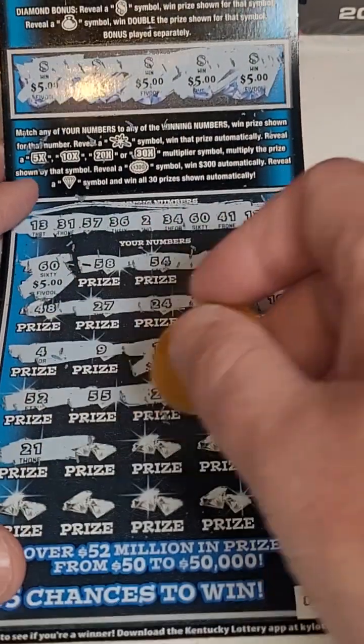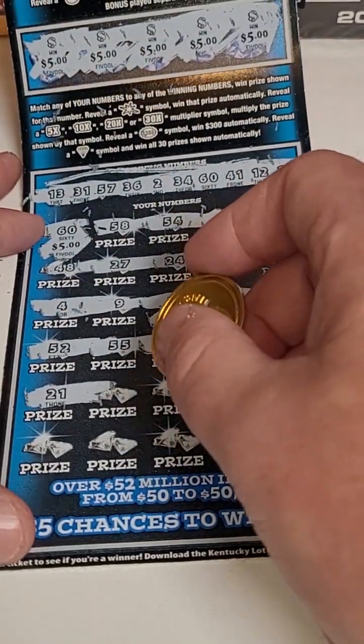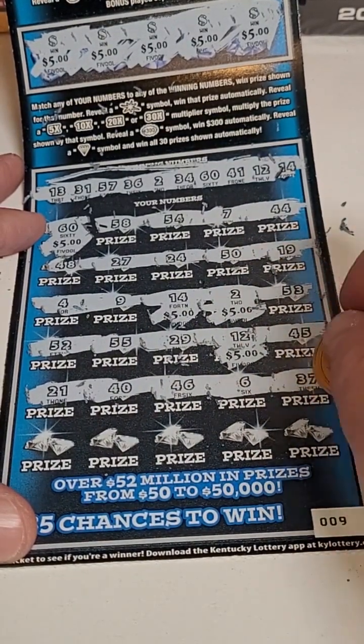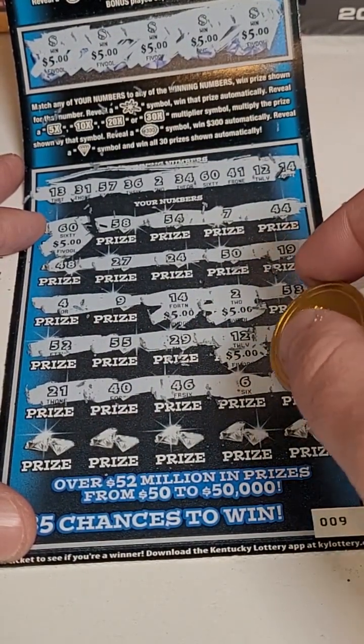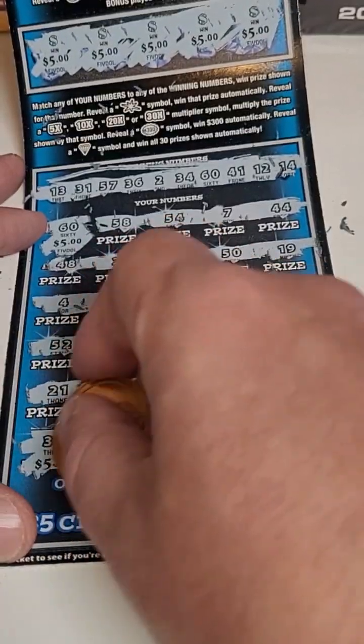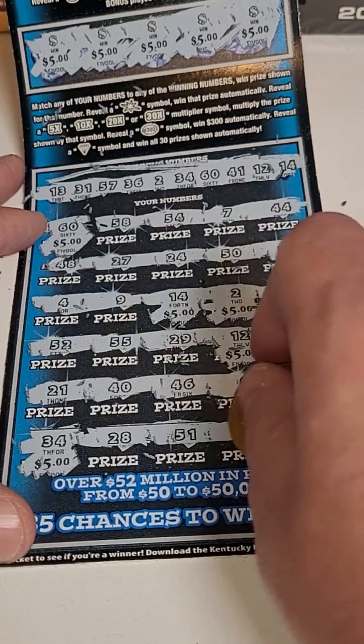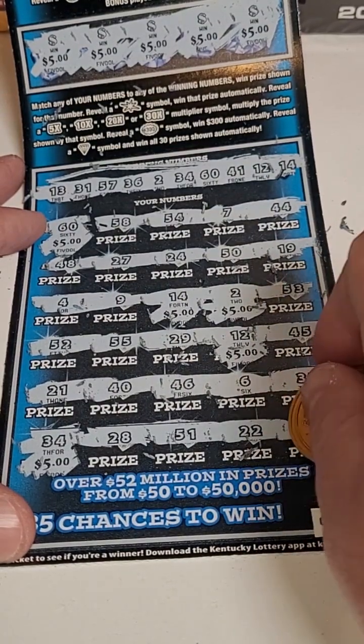Two more rows — can we get more money here? 21, 40, 46, 6, and 37. Then 34 — there is another 5. 25, 28, 51, 22, and 35.